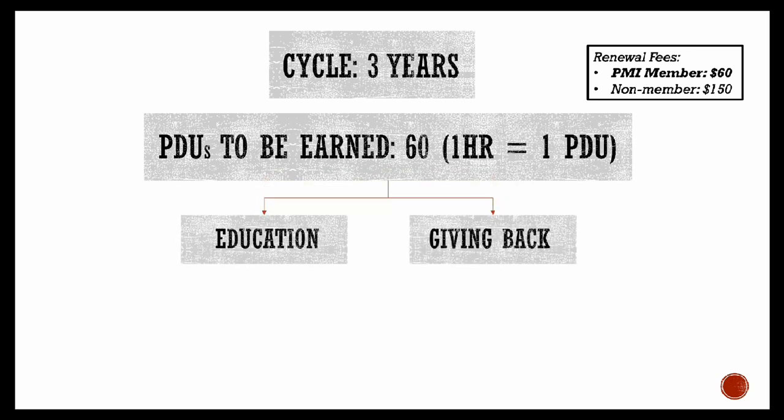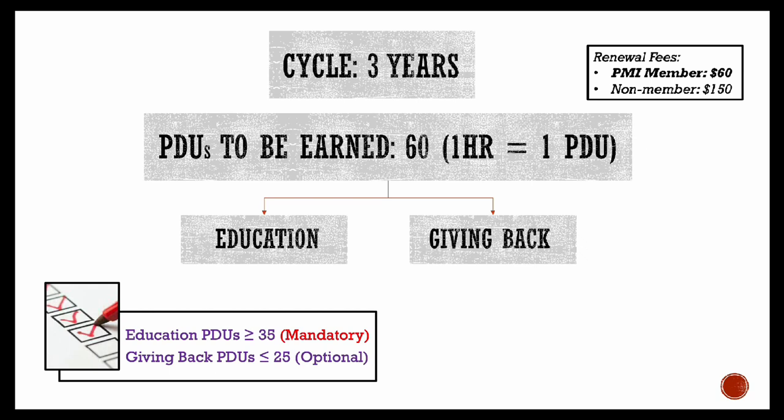There are two categories where you can earn these 60 PDUs: Education and Giving Back. In the education category you have to accrue at least 35 PDUs, and in the giving back category the maximum number of PDUs you can get is 25. The giving back category is totally optional, so you can renew your PMP certification by getting all 60 PDUs in education and virtually nothing in the giving back category.